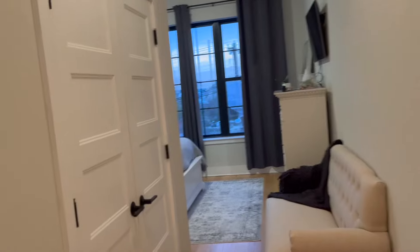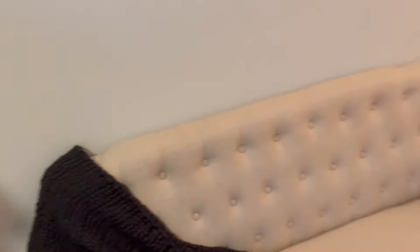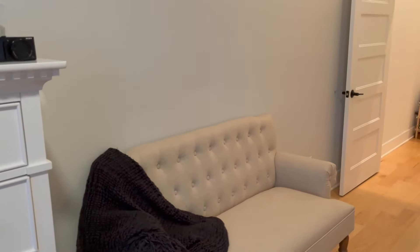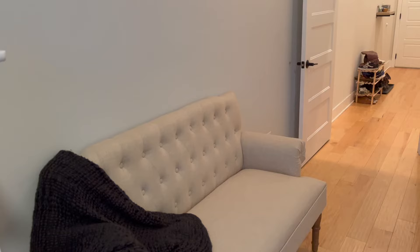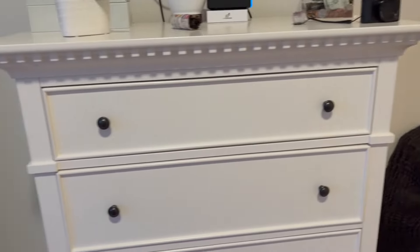Here we have the master bedroom. This is a two-bedroom apartment. We have a nice pretty large double closet — again, not going to open it because it's messy. We even have room for this settee, which is so cute. I've filmed a video on it. We've got this little throw from West Elm over the arm. I always say I'm gonna sit here and read a book, but I haven't done it yet — it's gonna happen one day.